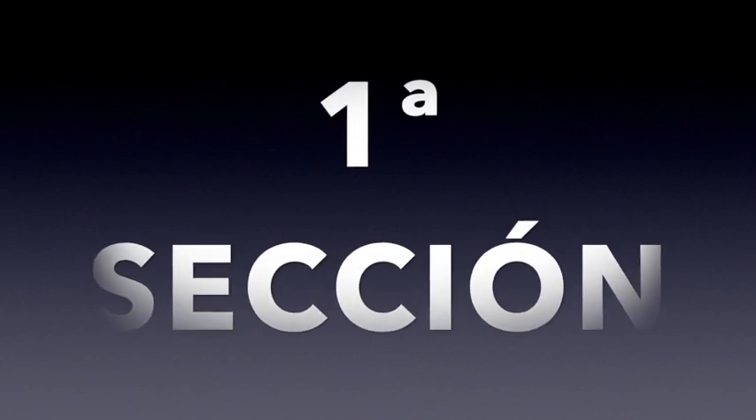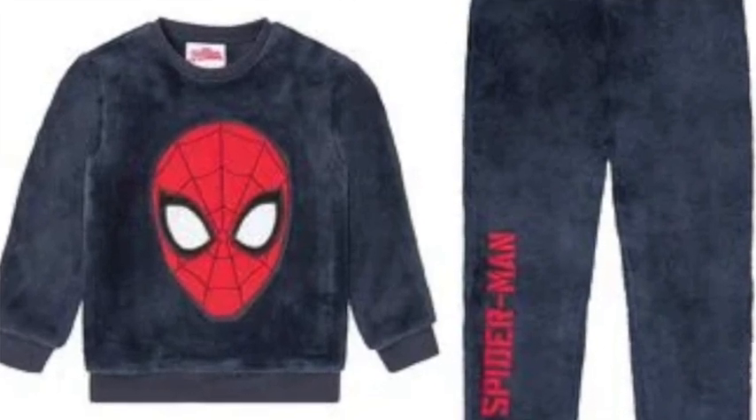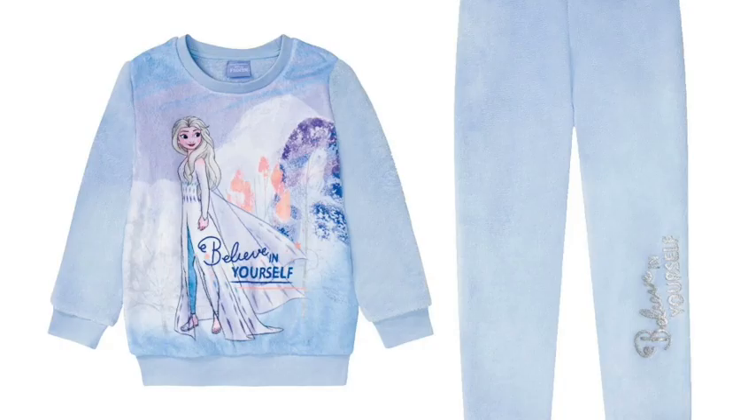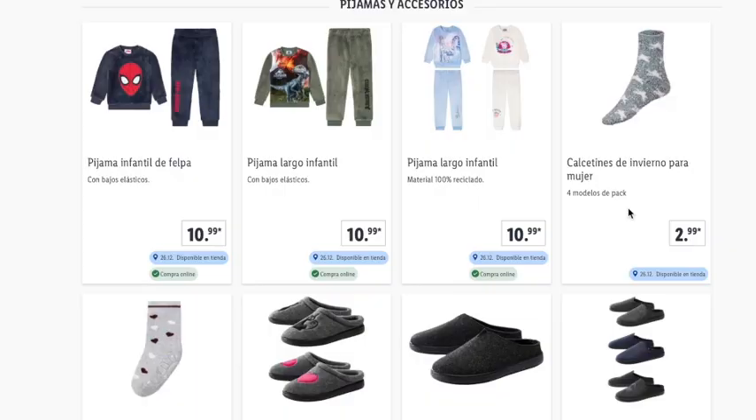We start with the first section: pijamas and accessories. You can buy fleece pajamas — the spider, dinosaurios, and Frozen designs — at €10.99. Remember, standard shipping costs are €4, and with Weddigral or Beruby you can get cashback on your purchase.